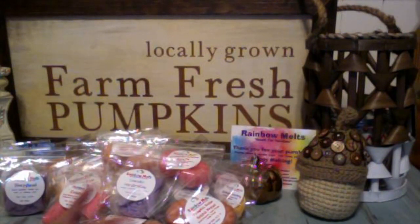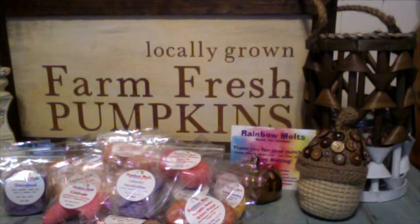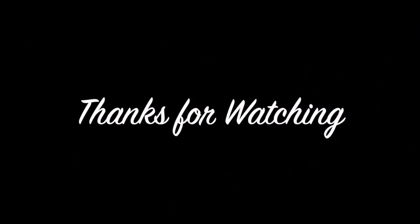That is it, folks — that is Rainbow Melts haul number whatever. I absolutely love this vendor, probably one of my favorite vendors for 2019. If you can't already tell by the amount of hauls I've done in the last couple months, I adore Crystal's wax. I will put all of her info in the description box down below. If you haven't placed an order with Rainbow Melts yet, what are you waiting for? Or if you have, what are some of your favorite Rainbow blends? I always love to hear your recommendations — comment down below, let's chat Rainbow Melts. Thanks so much for watching, and we'll see you in our next video.